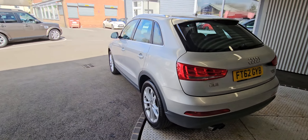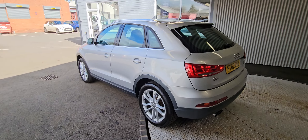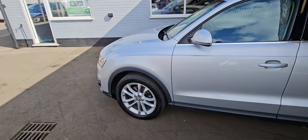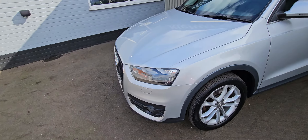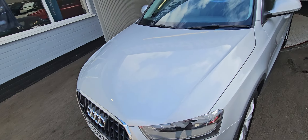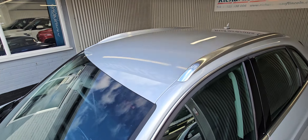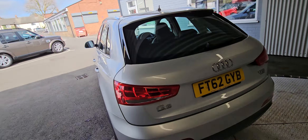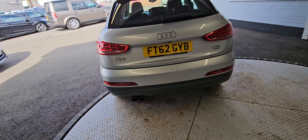One previous owner, this is. It's got a good dealer service history also. So it's a 2-litre TFSI, 210 brake horsepower, 320 pound road tax, 30 to 40 MPG, and is also ULEZ compliant.